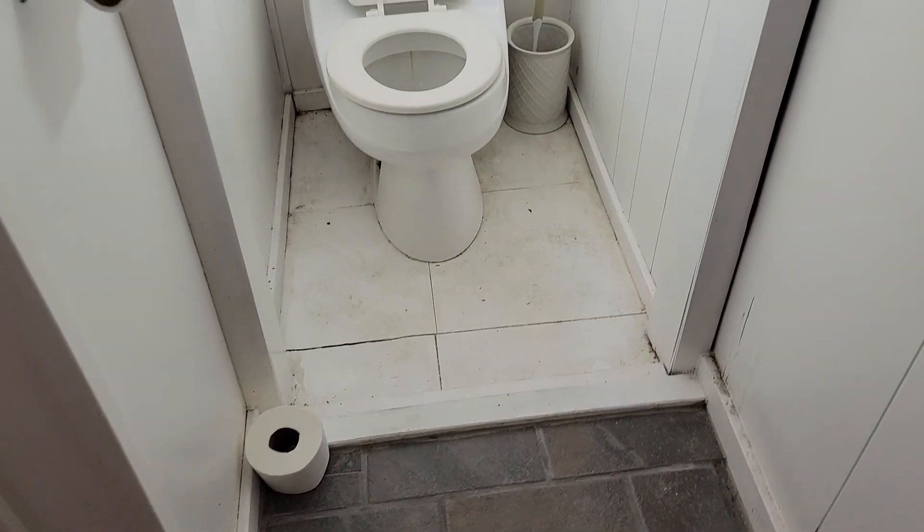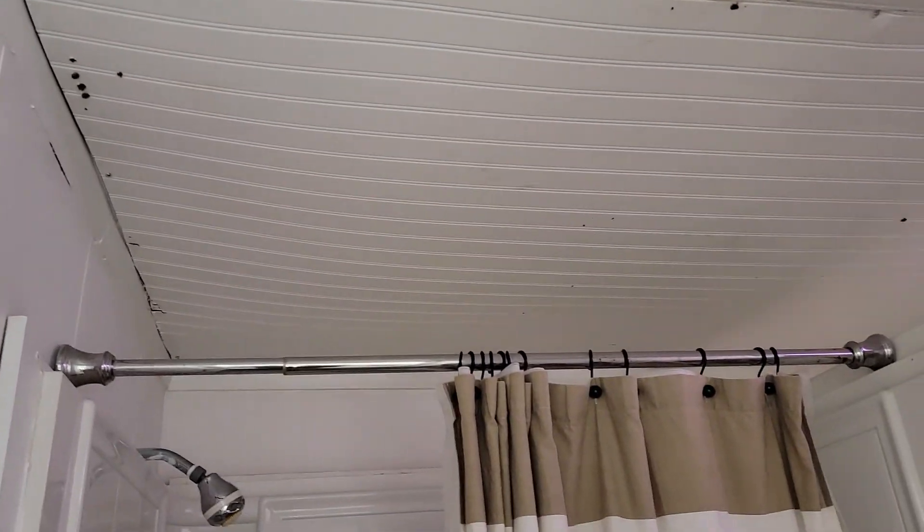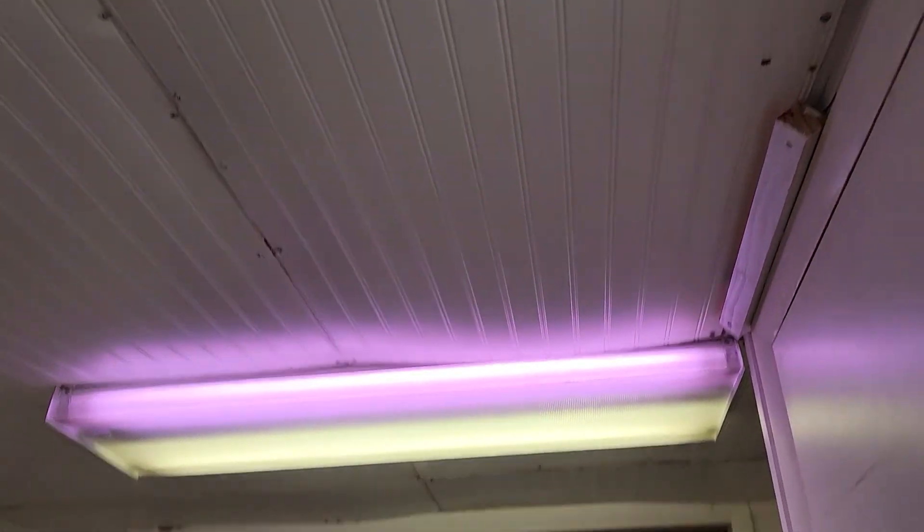It's a decent-sized shower, but you can see the waviness there where it's gotten moisture. Toilet and a little cubby in there. These ceilings are wonky — they've just kind of screwed up beadboard, so they're all wavy and crazy.